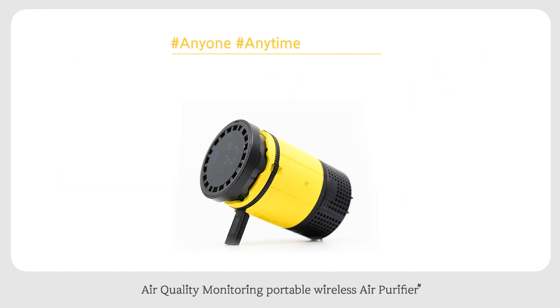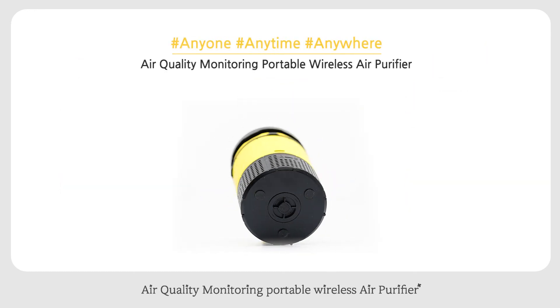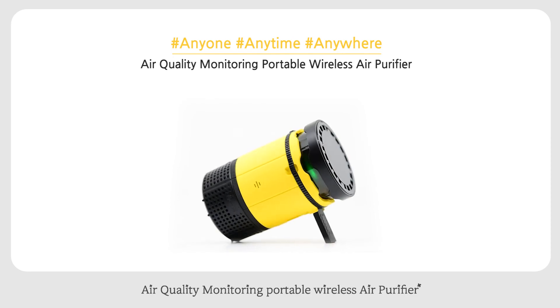Anyone, anytime, anywhere. Air quality monitoring portable wireless air purifier. For only you.